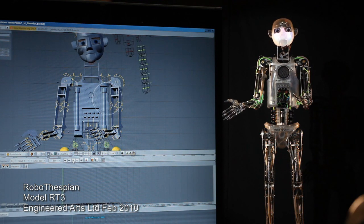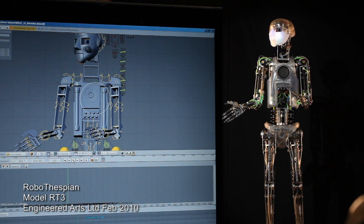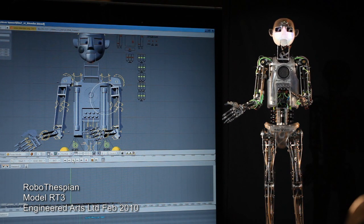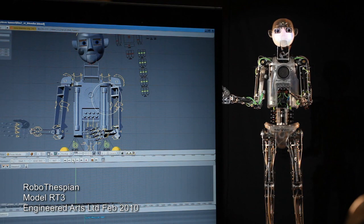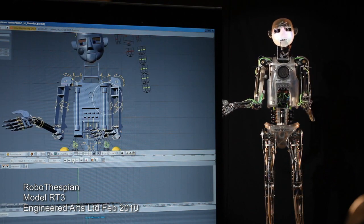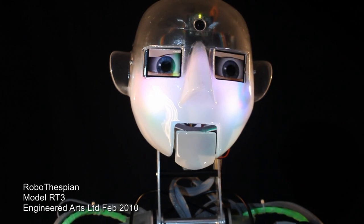Hmm. Ha ha ha. Hmm. Greetings. So, let us know what you want your Robothespian to do, and we'll program your bespoke content.